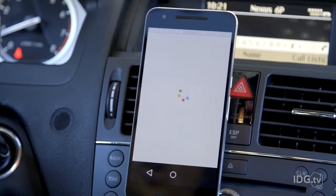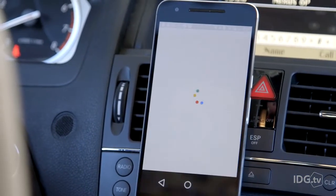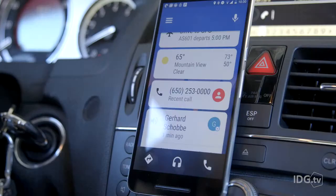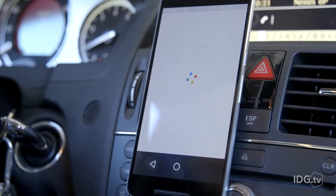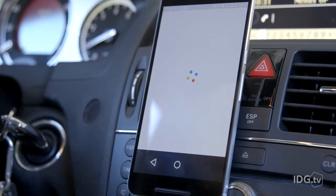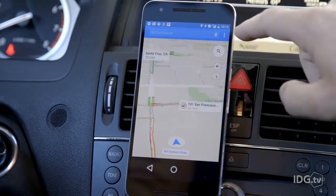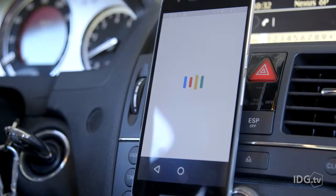A new feature that Android Auto has, coming to both the dashboard and the app, is hot wording. Now you can easily call on Google just with an 'OK Google' — for example, 'What's the weather like outside?' You can also trigger navigation easily from the main screen: 'OK Google, take me to San Francisco airport.'